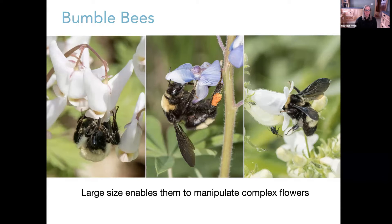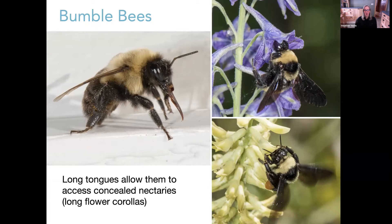Bumblebees also demonstrate floral constancy. When foragers or workers go out into the landscape, they show quite a bit of fidelity to one particular plant species. This helps with pollination — they're moving pollen from flower to flower of the same species. Bumblebees often don't get credit for the significant amount of pollination they do of many agricultural crops here in the US.